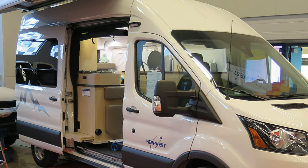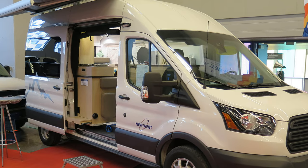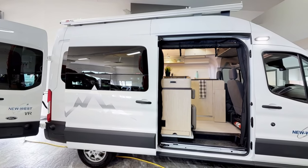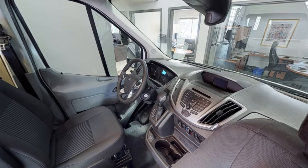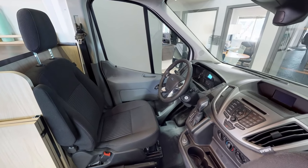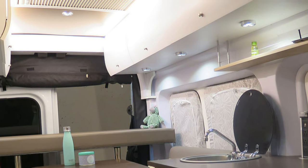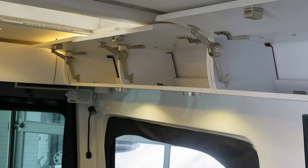Next up is the Altitude. It's built on the Ford Transit 2500 high-roof chassis imported from Europe, with a length of only 19.5 feet. It starts at $115,000 CAD or $87,000 USD. The biggest advantage the Altitude brings is its 6-foot-4-inch interior standing height, one of the tallest in its class.